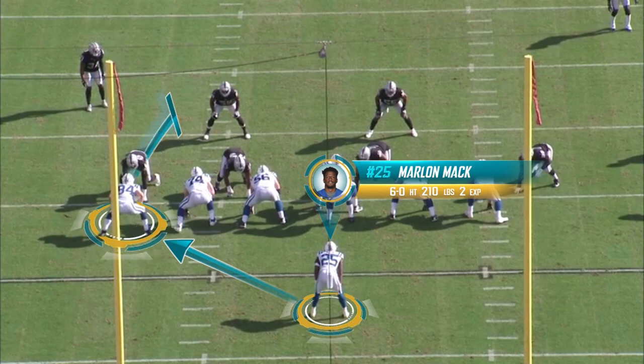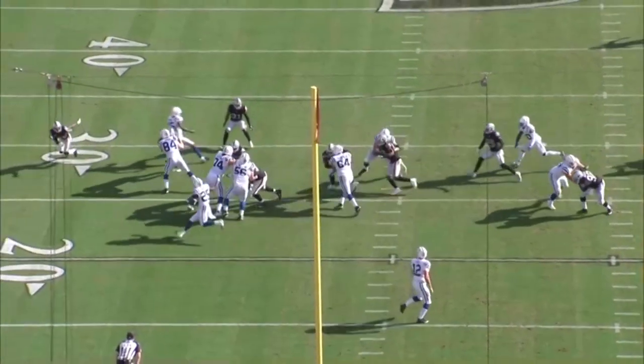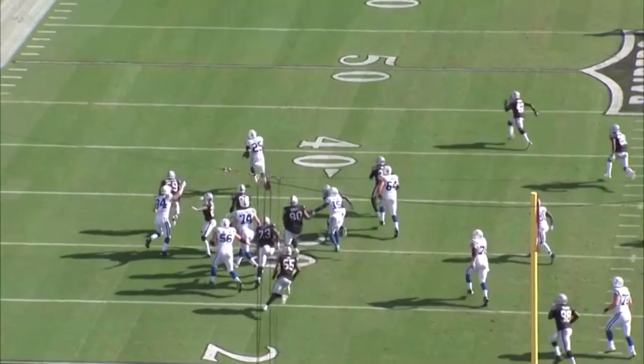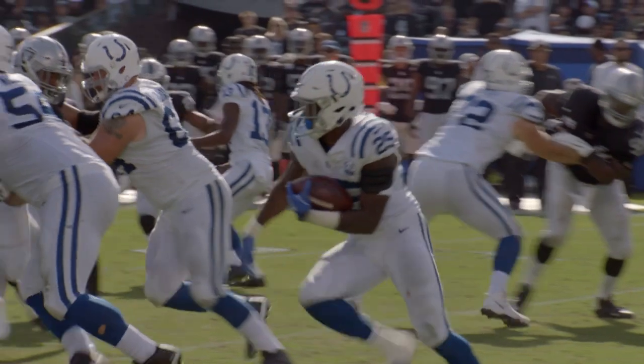Watch the key block here by tight end Jack Doyle. You see him bump that defensive end all the way to the inside of tackle Anthony Costanzo. This opens the hole for Marlon Mack. There it is right there — a great block by Jack Doyle. One person out of position in a gap defense like the Jaguars have creates a huge opening for Marlon Mack.